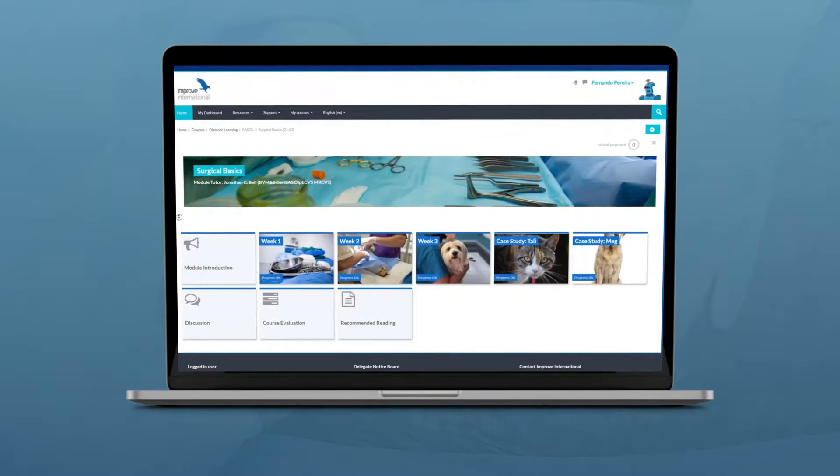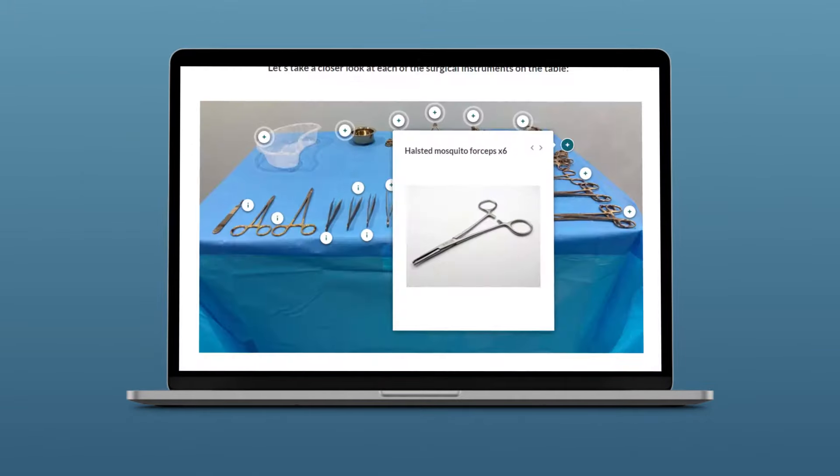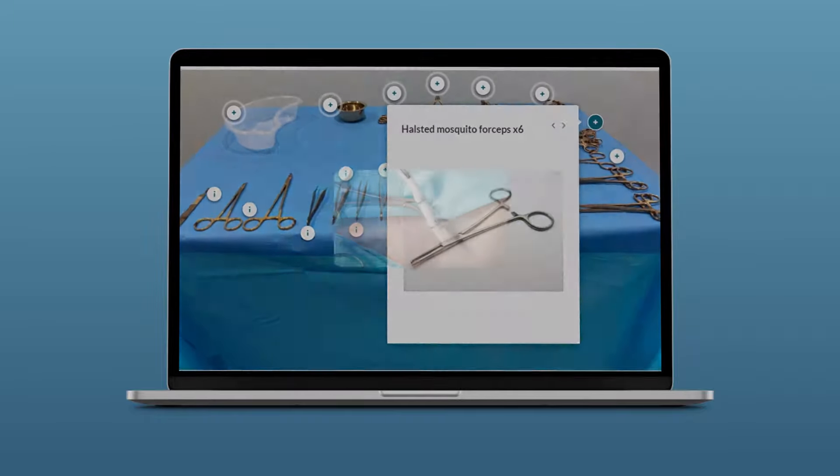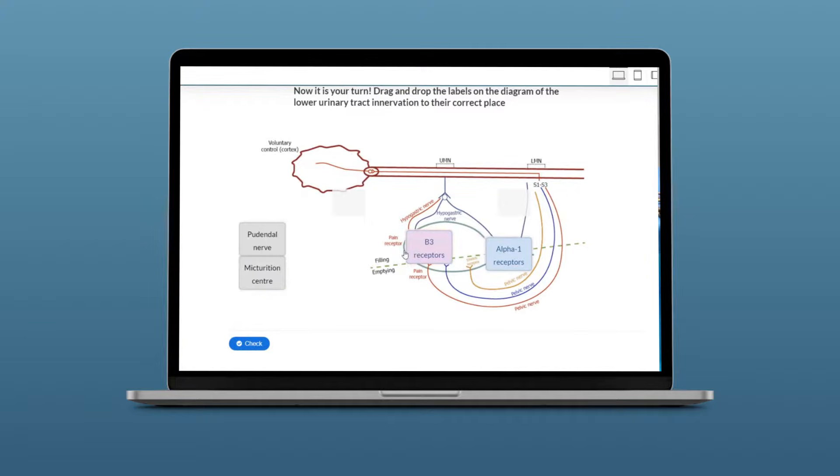This includes 14 online modules, offering interactive and engaging lessons, in-depth case studies, video tutorials of surgical procedures and quizzes to test your knowledge as you progress your learning.